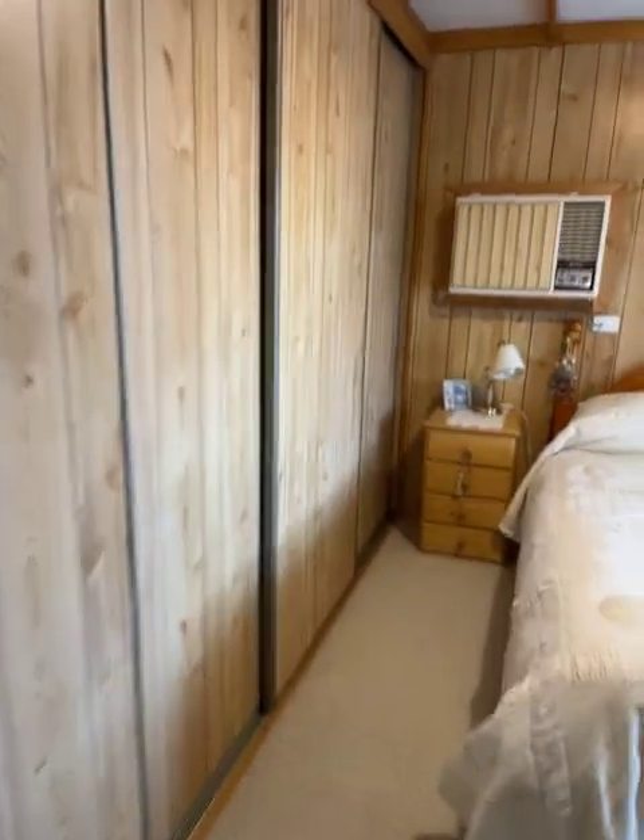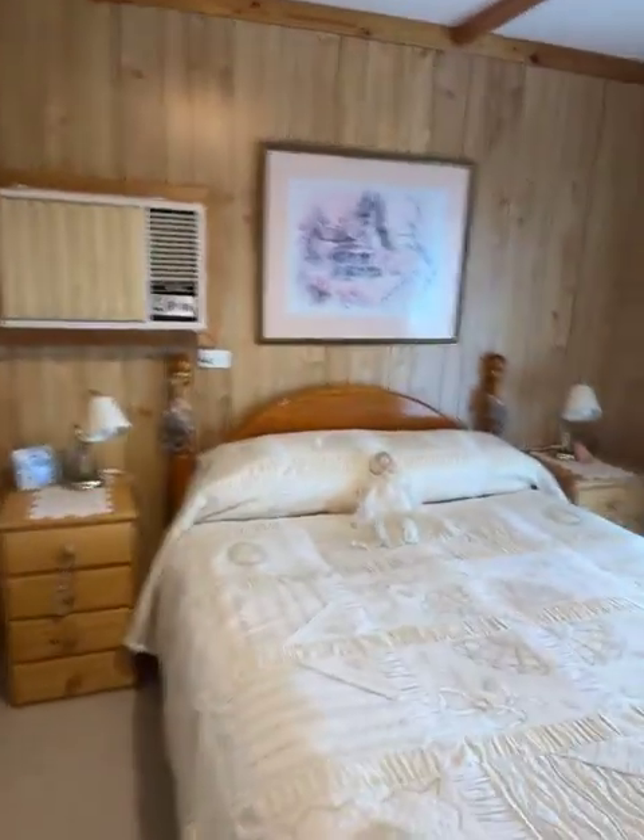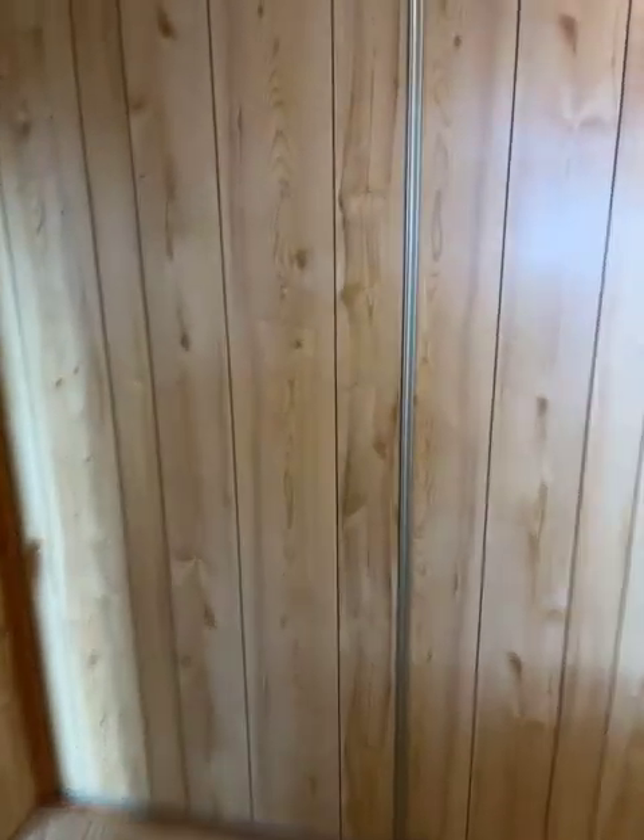Back into the passage, across to another bedroom. Once again, lowered ceilings and more built-in cupboards. If you fill these cupboards, you've got too many clothes.